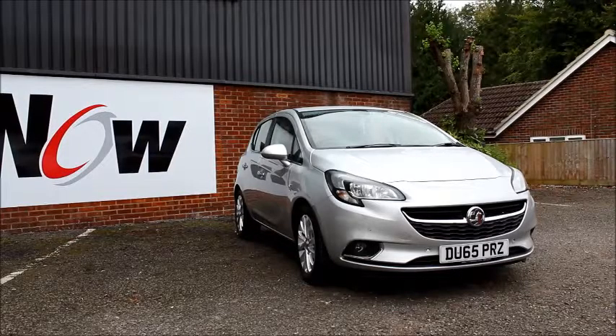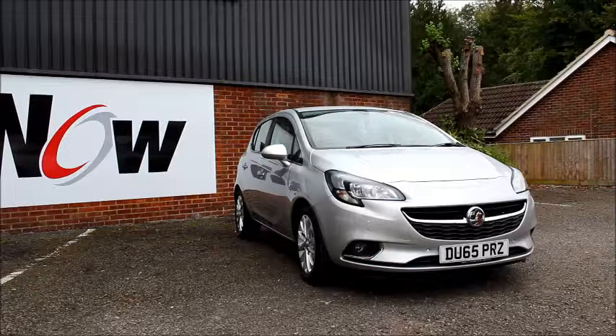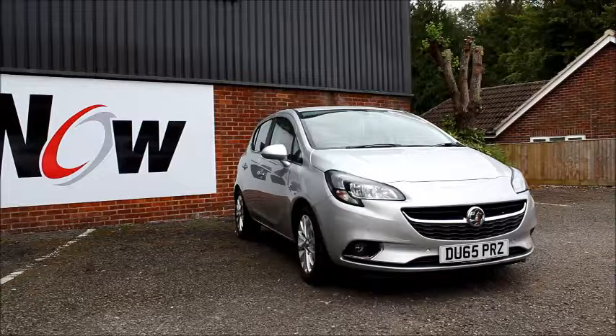Welcome to Now Voxel. Here today we have a Vauxhall Corsa, 1.4 litre engine, 5 door, fitted with a manual transmission. Finished in silver, the car was registered in September 2015 and as you can see is on a 65 plate. The Corsa has a CO2 figure of 129, which equates to a road fund licence fee of £110 annually.